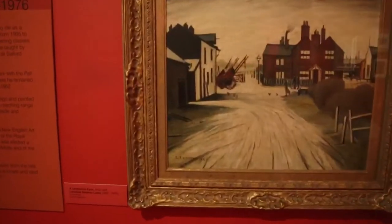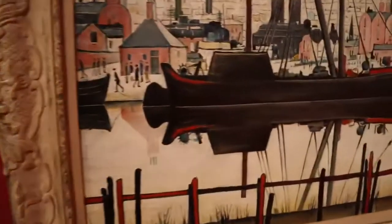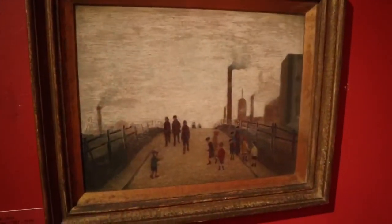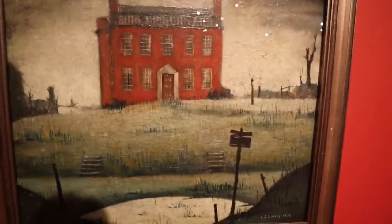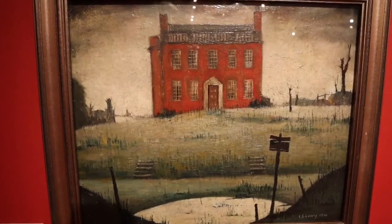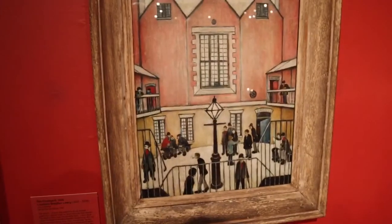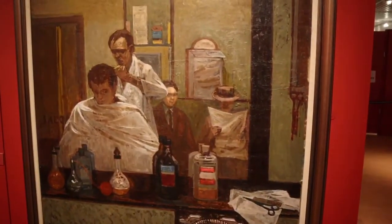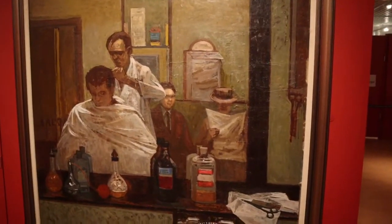Lowry is known for his matchstick men and matchstick cats and dogs. That's a Lancashire farm. There's one of the coal barge. The road over the hill. There's one here. It's called The Empty House. The courtyard — I like the pink house behind it. There's a large picture in the barber shop. That's really good that is. I don't know who painted that one.